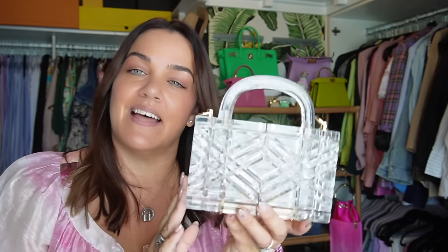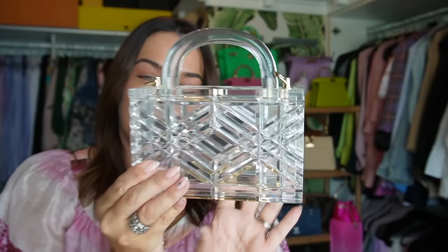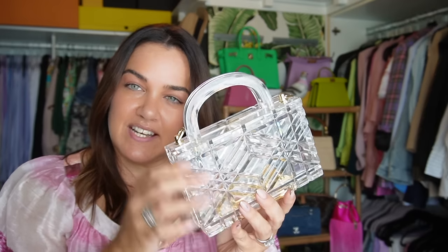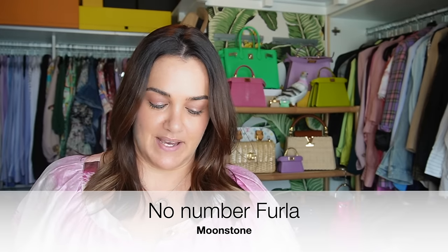I tossed up whether to include my contemporary bags, but given I only have a couple I'll definitely share them. The first is from La Afsha, based in Dubai — these bags are made of perspex and are made to look like crystal, absolutely gorgeous. I bought this one last year; it comes with a gold chain and a magnetic closure, though the magnet isn't quite strong enough for the weight. It's a perfect bag for evenings.